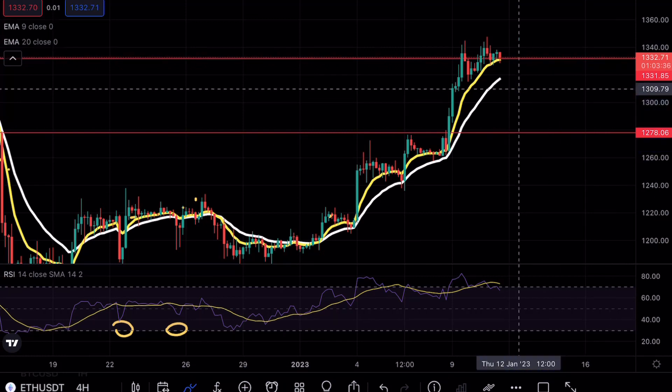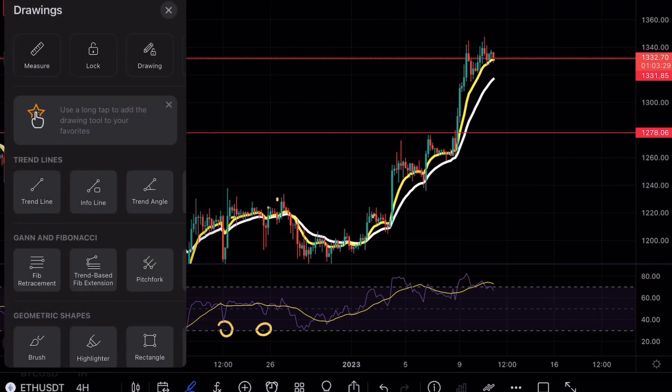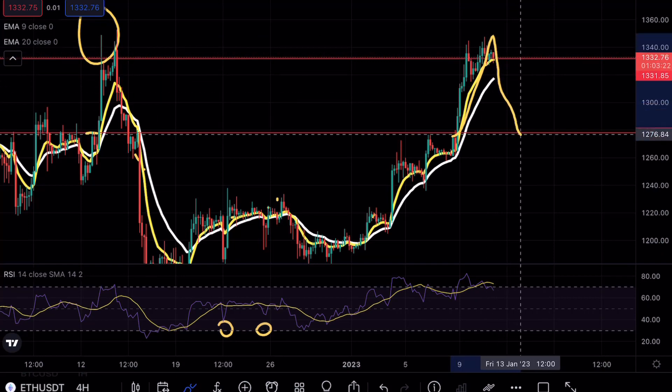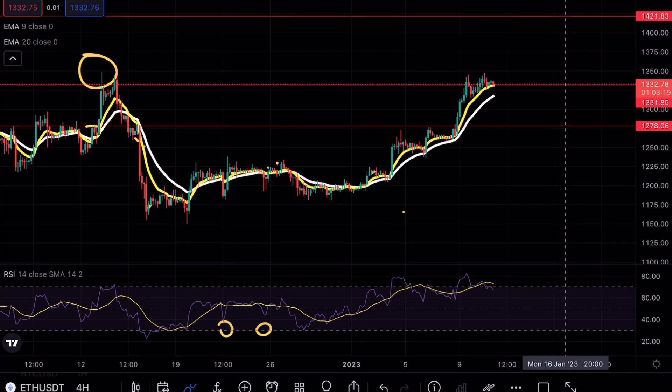For those of you wondering why that specific level — when looking at ethereum previously, you can see this level acted as a very strong resistance point. We saw the same sort of resistance and clean breakdown formations at this level. What I would like to see is a clean bounce opportunity with volume and a strong bullish engulfing, possibly retesting our major resistance point at 1421.